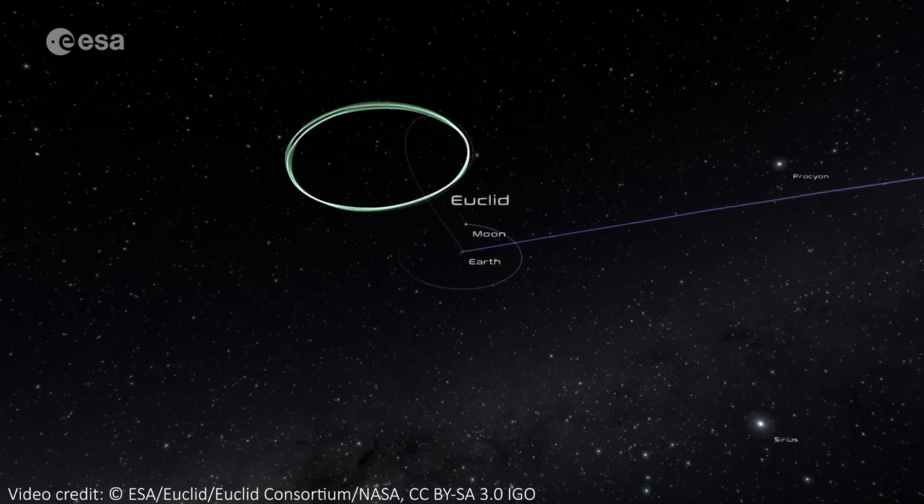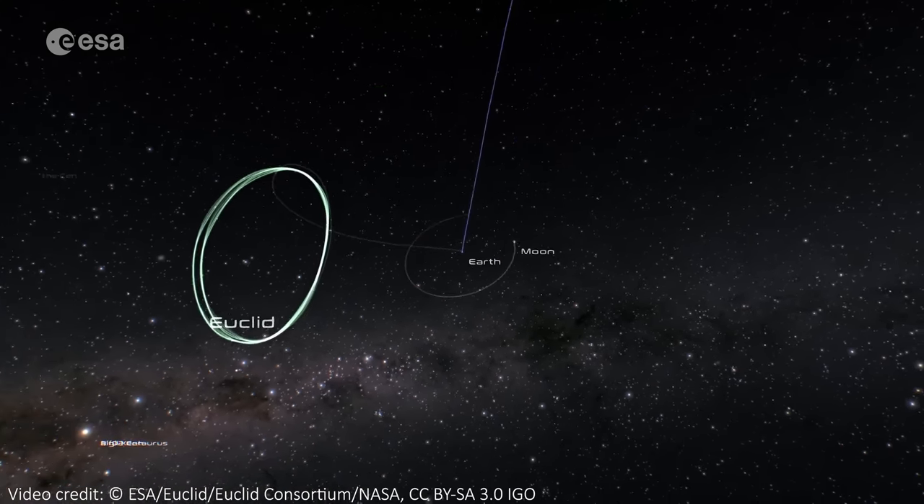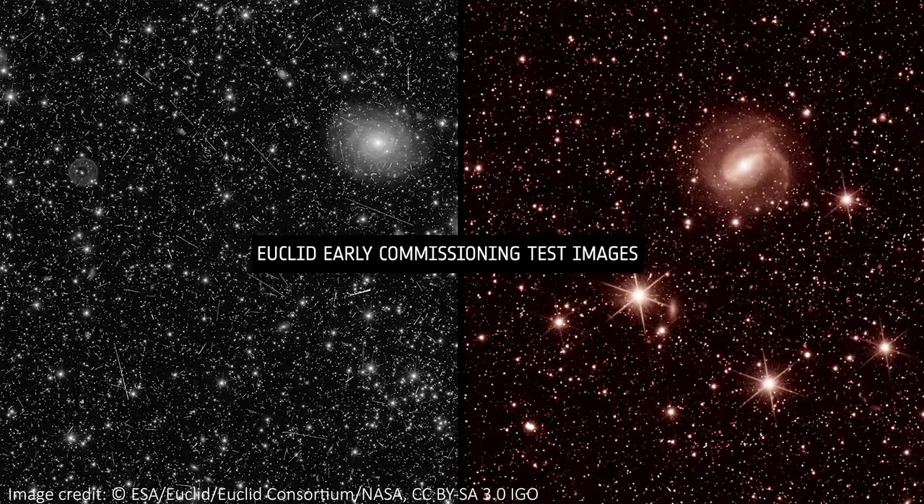The telescope has now arrived into its orbit around the L2 point in space, 1.5 million kilometers from Earth. It will eventually create the largest 3D map of the universe ever and help us better understand dark energy and dark matter in the process. These first images are just a snapshot of what it's capable of, but they represent an important milestone for Euclid.